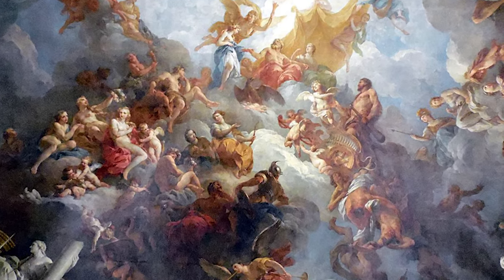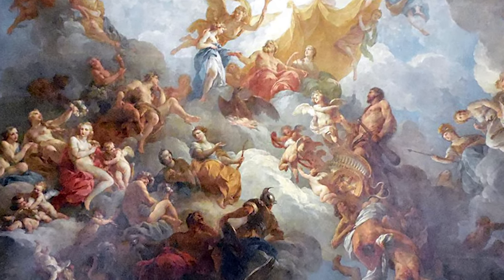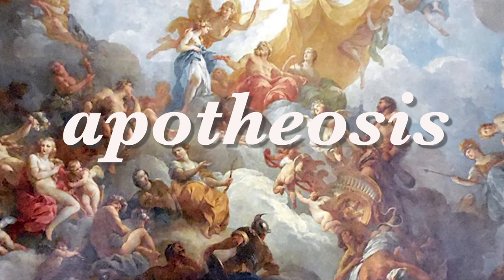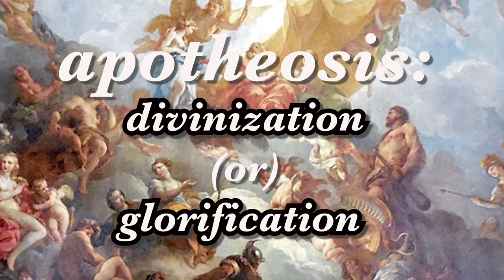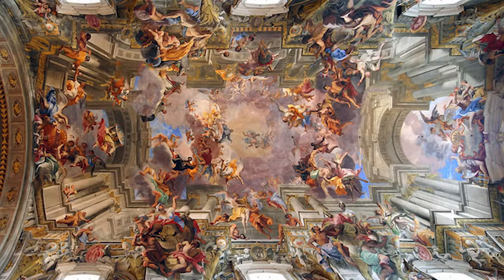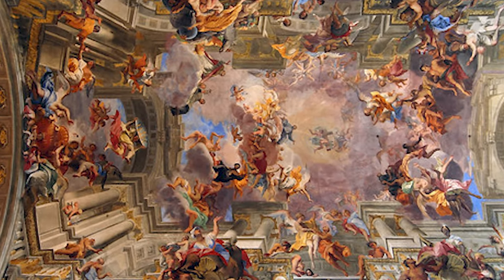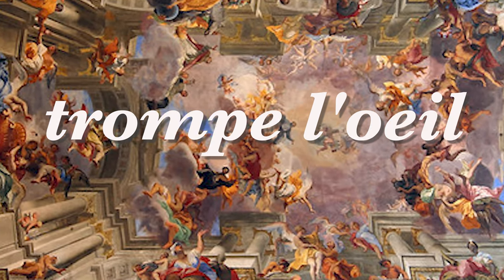One of the many subjects I'm working on for an upcoming video is a look at a type of ceiling fresco that I'm referring to tentatively as the apotheosis genre. The criteria for the genre that I'm seeking to define is a marriage of the apotheosis idea with trompe l'oeil ceiling fresco.